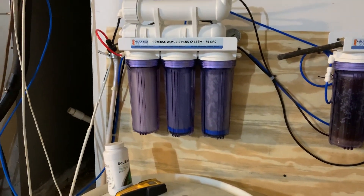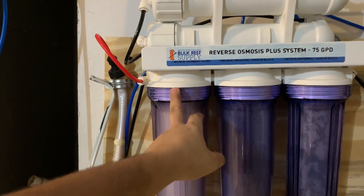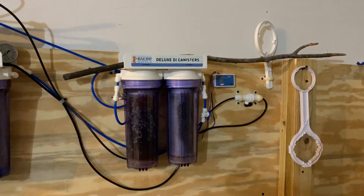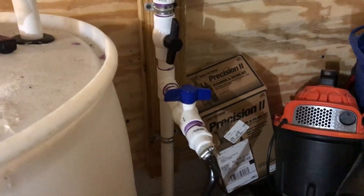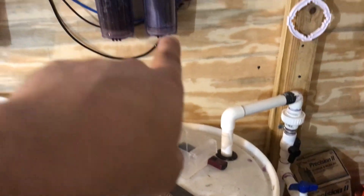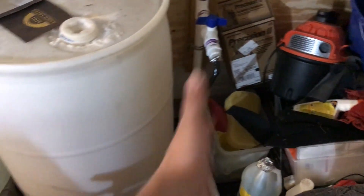This is my six-stage, 150-gallon-per-day RO/DI mixing station. You've got your membrane, sediment filter, carbon, carbon, and then DI resin one and two. The drain hose for the waste water goes directly behind the washing machine. The purified water goes into barrel one, then barrel two. The two individual valves go to the pump.